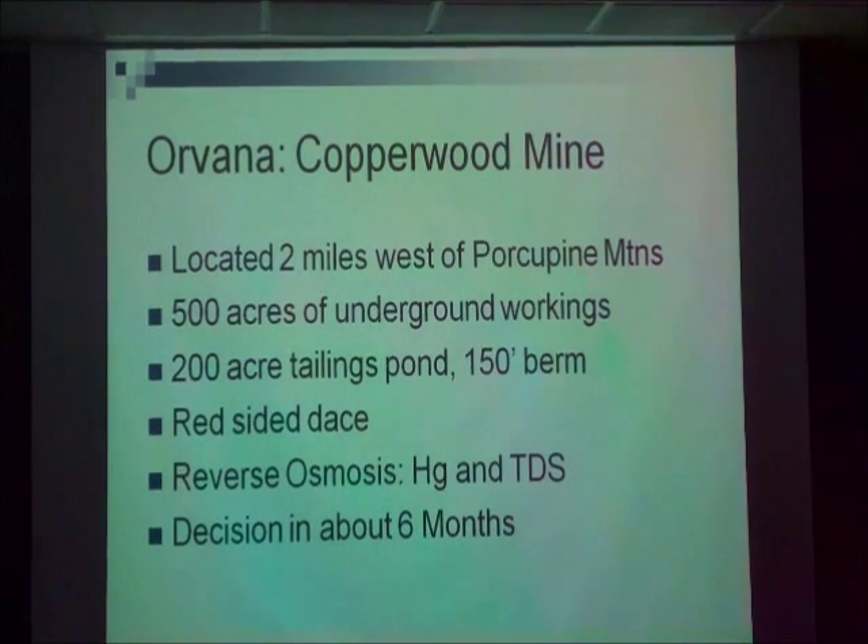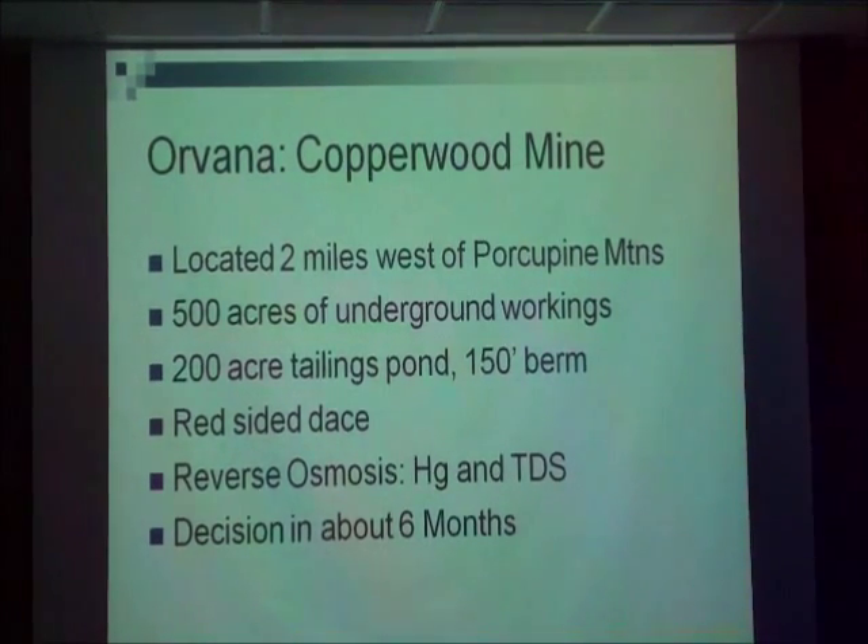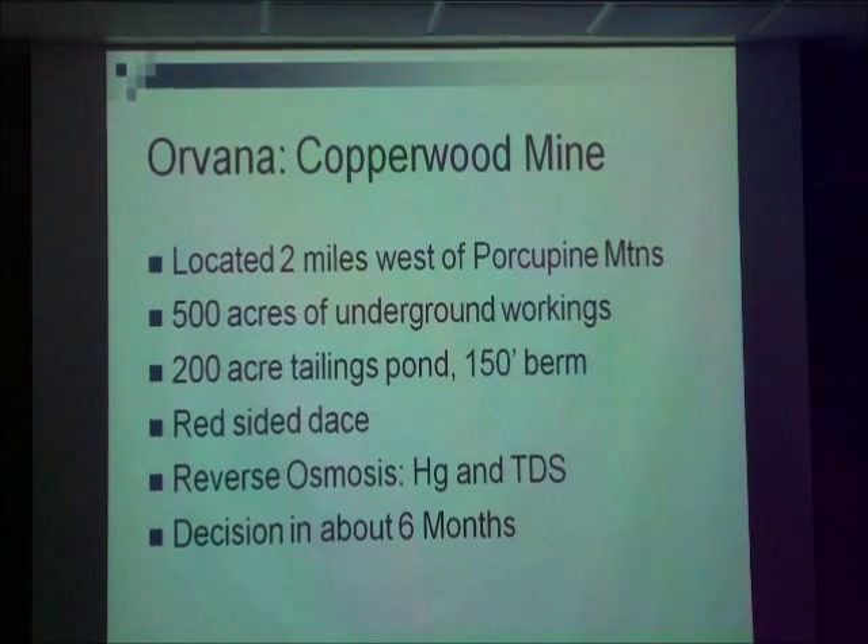Here's the details. It's located two miles west of the Porcupine Mountain State Park. The proposal is for 500 acres of underground workings, a 200-acre tailings pond, with a 150-foot-high berm.